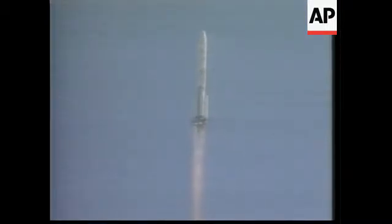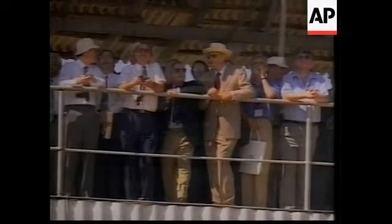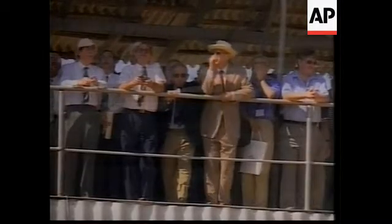Zvezda is heading toward a July 26 linkup with the International Space Station. One minute 45 seconds into the flight, another five minutes or so of powered flight remaining. Now one minute into the flight, all continues to go very smoothly.